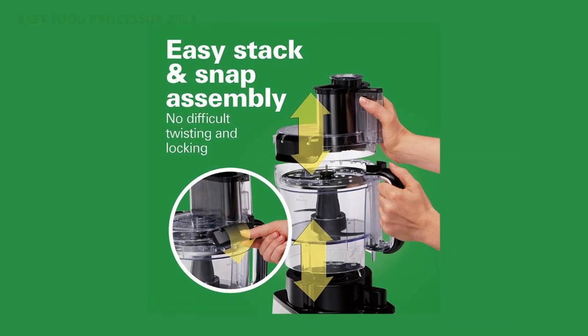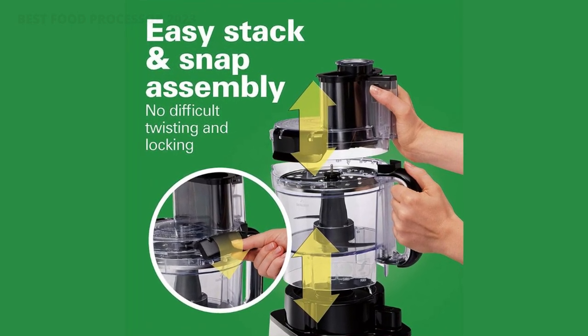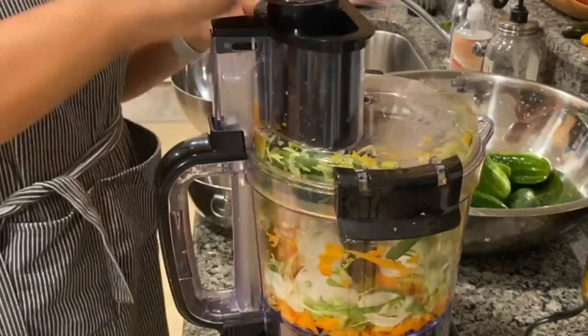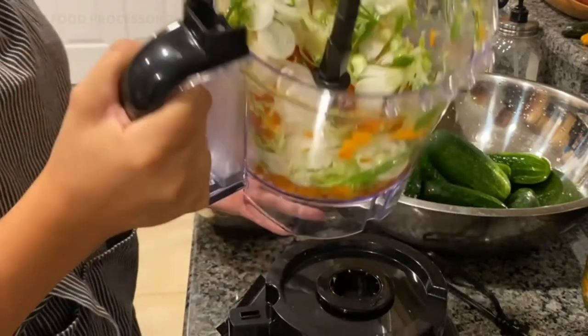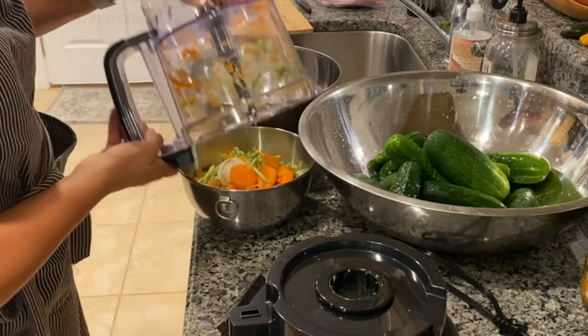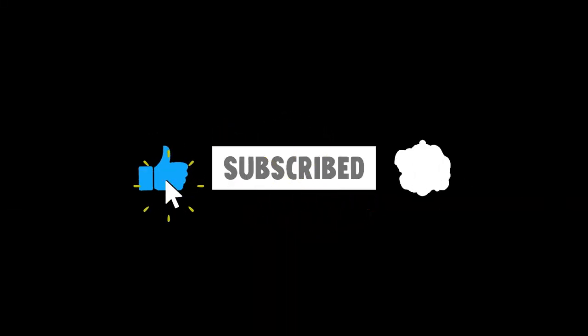Included components: food processor, bowl, lid, and blade. 12-cup capacity. Sealed bowl helps prevent leaks when mixing liquids. Dimensions: 16.25" H x 9.55" W x 8.76" D. BPA-free in all food zones. If you're new here, subscribe to our channel and like the video.